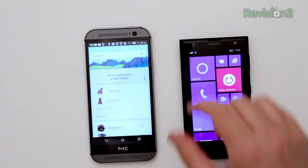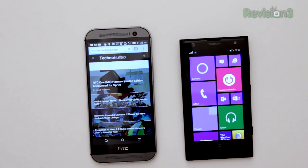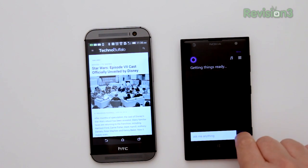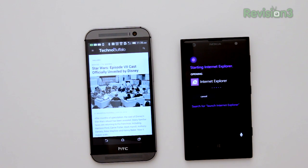Next let's try opening applications. Asking Google Now: 'Launch Chrome.' — Opening app, go ahead and launch Chrome. Asking Cortana: 'Launch Internet Explorer.' — Starting Internet Explorer, go ahead and launch Internet Explorer.